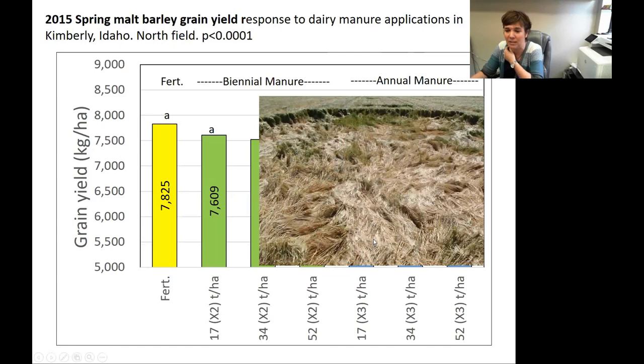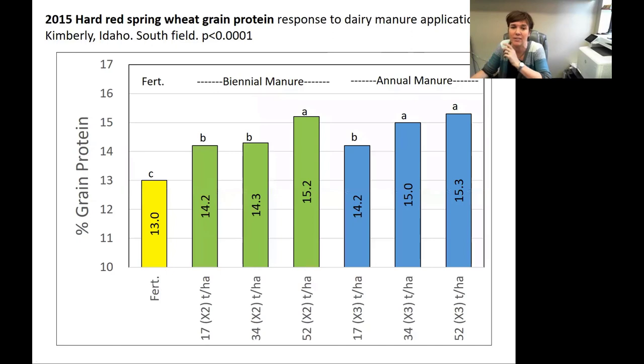One of the other things we think is going on is lodging with more manure. This is a picture of the barley that we had on a manure plot, and you can actually see the edges of that specific plot. We have very little doubt that it was the manure that caused that lodging. The causes for that lodging we're still trying to figure out, but it happened both years that we did that.